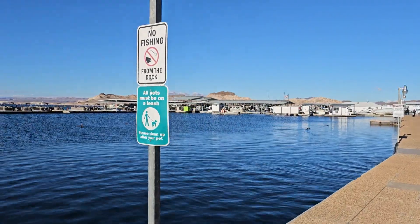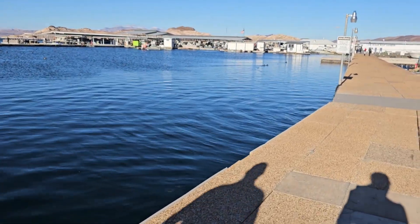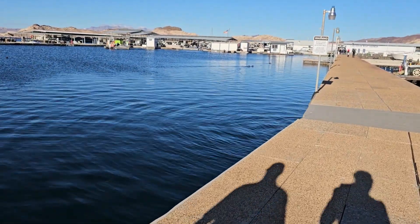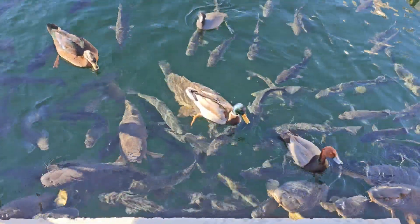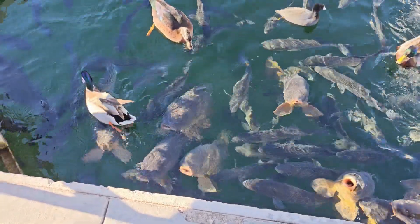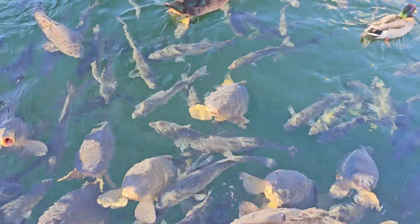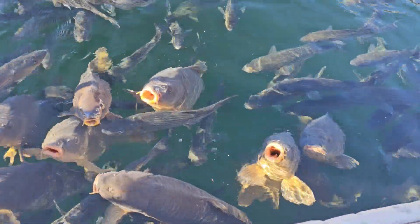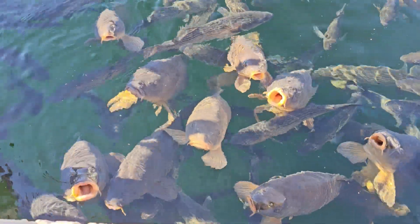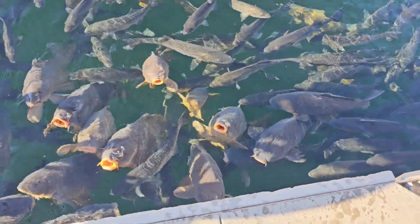No fishing from the dock. We can buy some popcorn in the harbor store to feed these little guys if we want. Look at that big dog - that looks massive! See his mouth? They open their mouths like that - they come up to the top. Oh, look at this one, see them opening their mouths? You guys are so cute! Look at them, they're all opening their mouths for popcorn. This is what I wanted you to see - so funny!